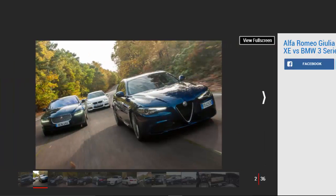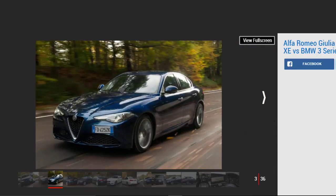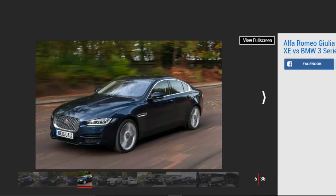Alfa Romeo used to rule the roost in the world of desirable sports saloons, but it's lost its way of late. A switch to front-wheel drive in the 90s alienated a lot of fans, while patchy reliability and inconsistent quality drove many more towards upmarket German rivals. The brand's last attempt to crack the compact executive sector was the lackluster 159, which was quietly axed in 2011.